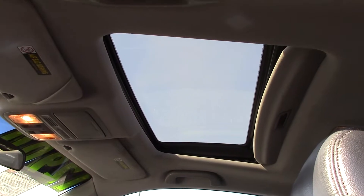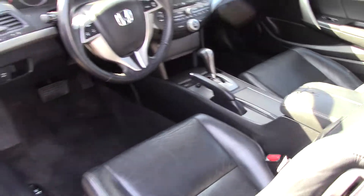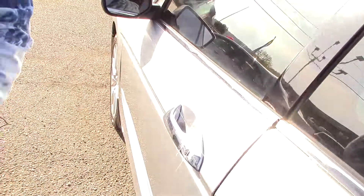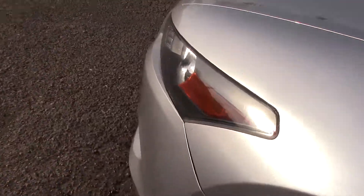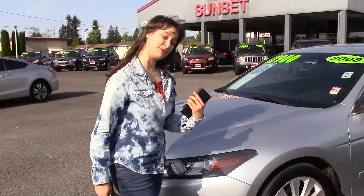The power moonroof up top will give you plenty of light and air in the summer — I always love having the top down in the summer. How many country songs have you heard that talk about it? It's fun! It also has power seat adjustments, and for wintertime, the seats are heated. Honestly, I like to have heated seats even in the summer sometimes — call me crazy, but it's really comfortable.